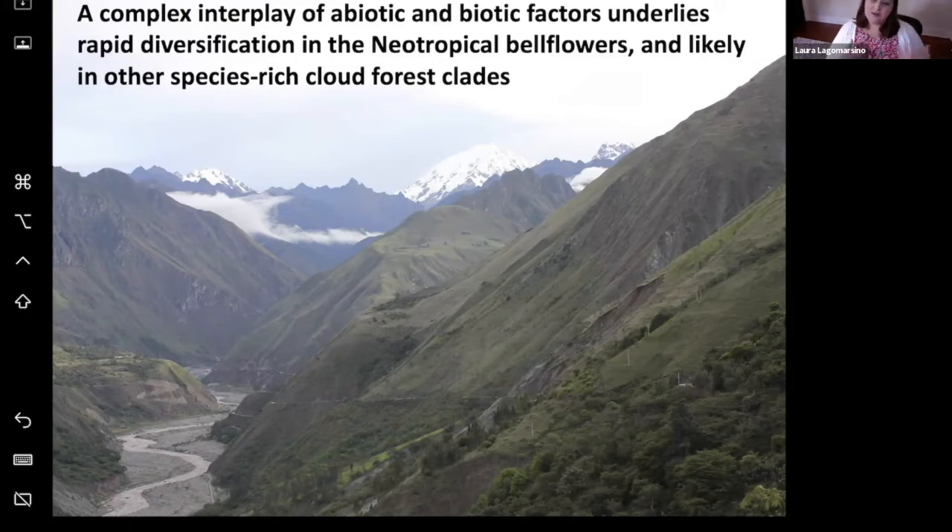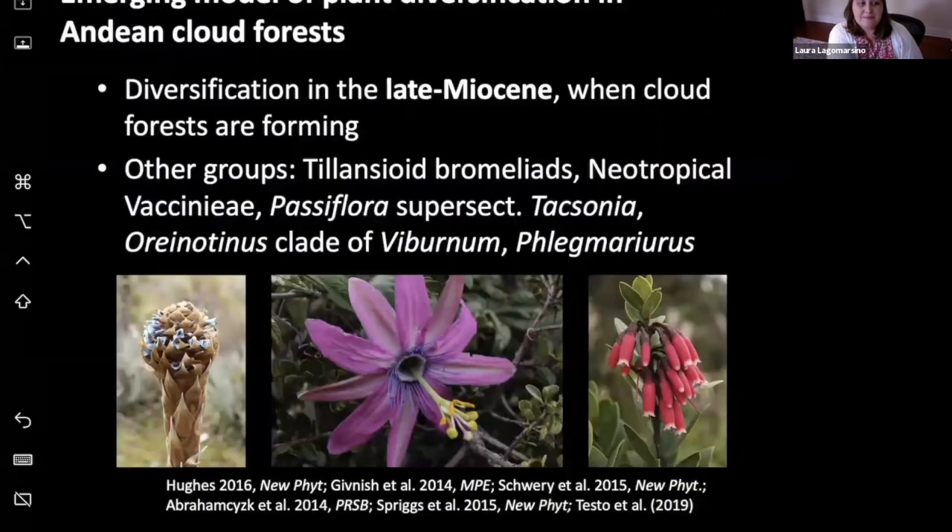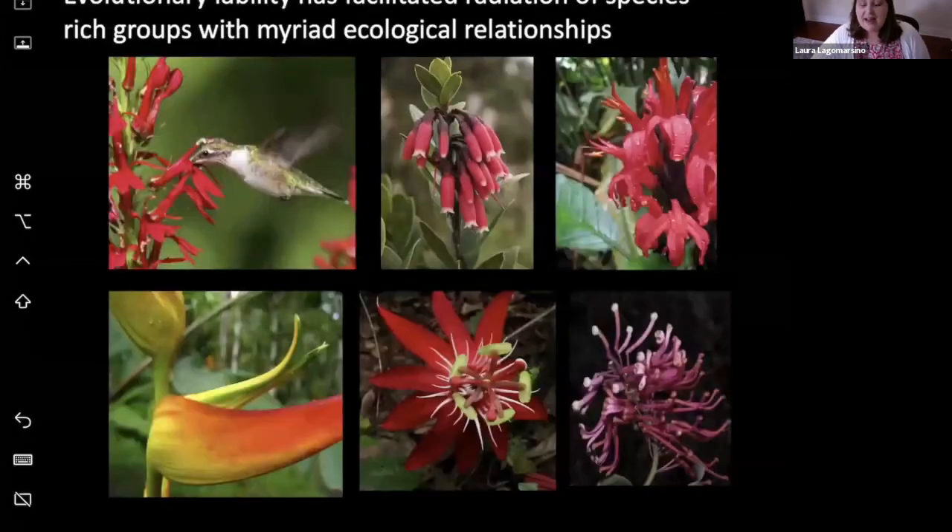We also found evidence for the abiotic environment driving diversification. We were really excited about this model because it's one of the first times geological data has been incorporated into a model of diversification. We model against past Andean elevation through time rather than modeling through time alone, essentially an extension of a birth-death model. In our best-fitting model, extinction is not a significant parameter — we have a pure birth model — and speciation seems to be very tightly linked to past elevation of the Andes. This was corroborated by two other BISC analyses showing that Andean taxa have higher rates of net diversification than taxa outside the Andes, and those at higher elevations have higher rates than those at lower elevations. Across these diversification analyses, we showed it's a complex interplay of both abiotic factors — climate and Andean uplift — and biotic factors — relationships with mutualists — that underlies rapid diversification in neotropical bellflowers.